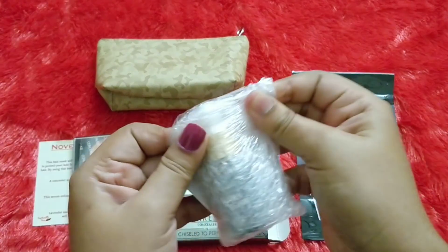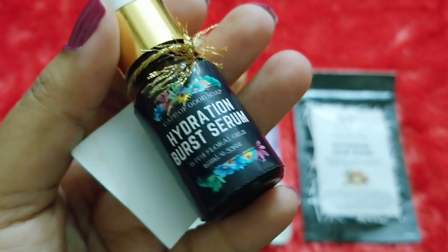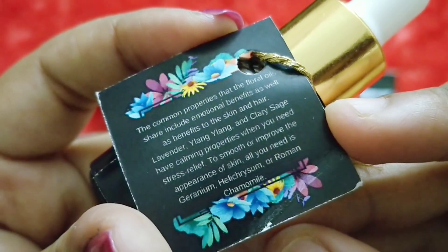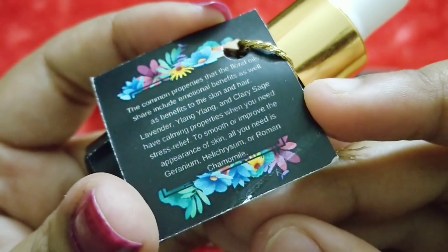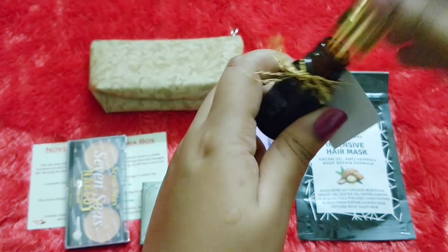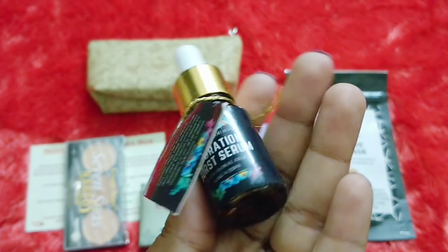The last product is the Hydration Burst Serum by the brand Cape of Good Soap with floral oil. You are getting 10 ml of the product. The common properties that the floral oils share include emotional benefits as well as benefits to the skin and hair — lavender, ylang-ylang, clary sage have calming properties when you are stressed; geranium, helichrysum, roman chamomile are also included. The ingredients look very promising. It was manufactured in October 2018 with a one-year expiry, and the price is 1099 rupees. It is a colorless serum, not very oily, and has a very nice floral fragrance without leaving much greasiness.